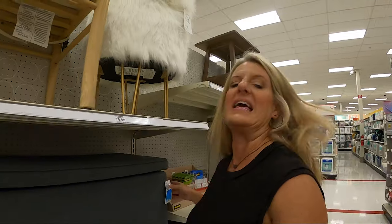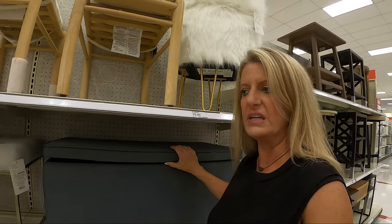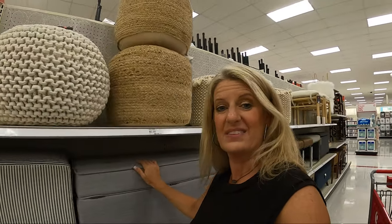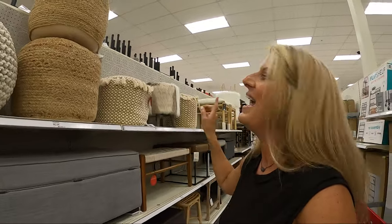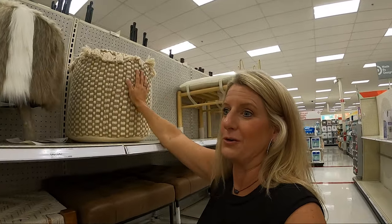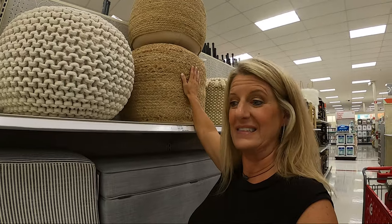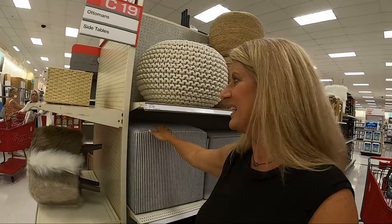I'm here on the ottoman aisle and they have some cool little storage ottomans — this one is only $70, and they have more expensive options like one that's $150. They also have these great puffs that are all the rage in campers because they provide seating, and they have cool ones here for only $60 and one for $89.